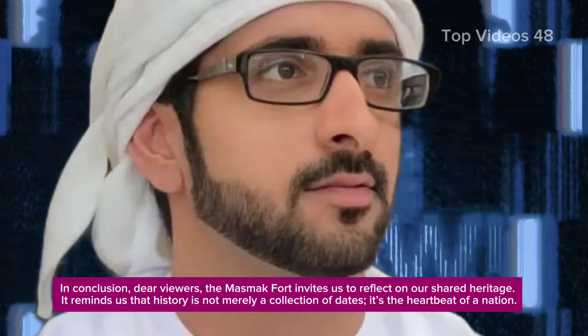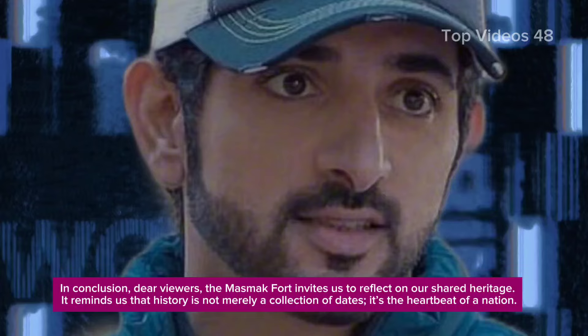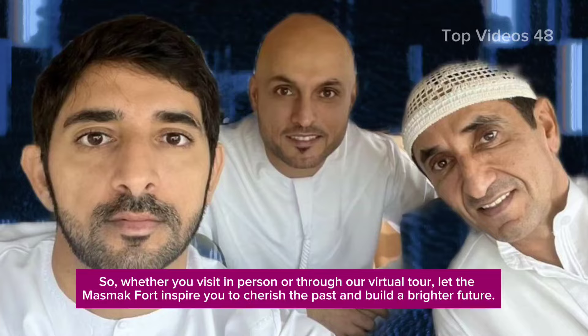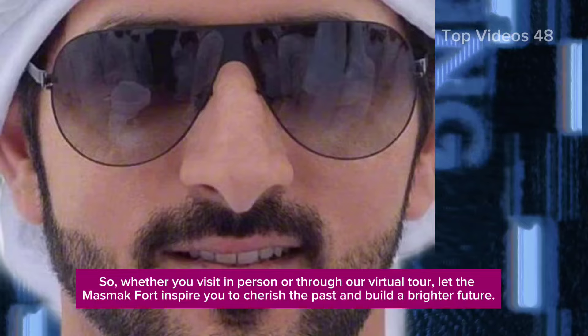In conclusion, dear viewers, the Mazmak Fort invites us to reflect on our shared heritage. It reminds us that history is not merely a collection of dates — it's the heartbeat of a nation. So whether you visit in person or through our virtual tour, let the Mazmak Fort inspire you to cherish the past and build a brighter future.